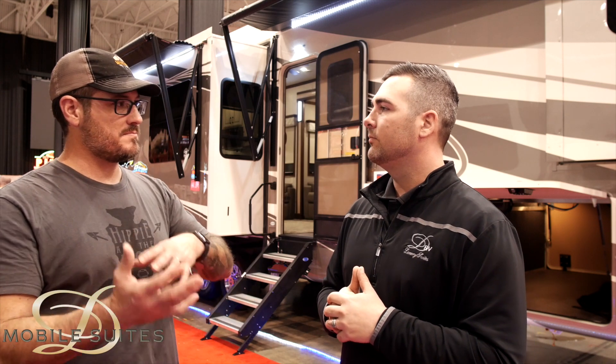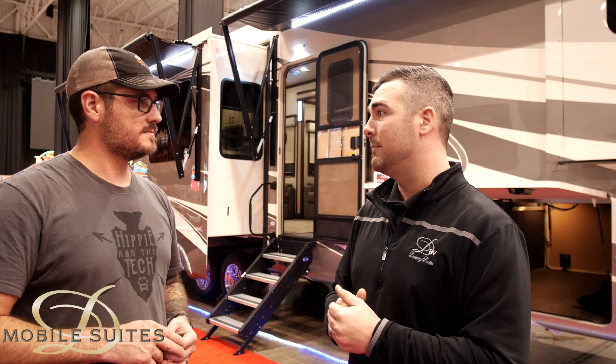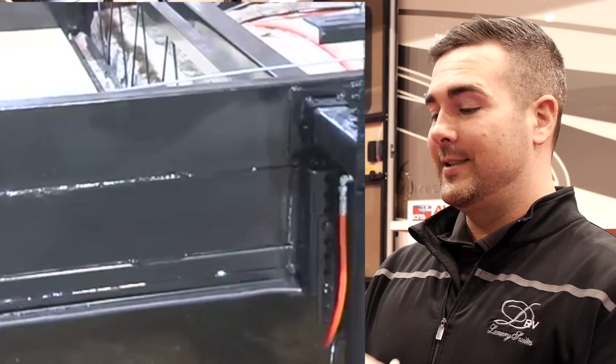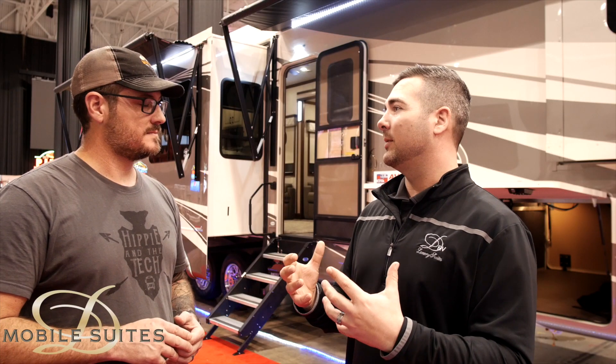We build for both stationary and mobile customers. A lot of our clientele are stationary for five, six, seven months at a time, but others travel constantly. We are heavier, but we have a 15-inch triple-stacked box tube frame — a six-inch tube on a six-inch tube on a three-inch tube — so it's a heavy-duty strong frame, not just a 12-inch I-beam.